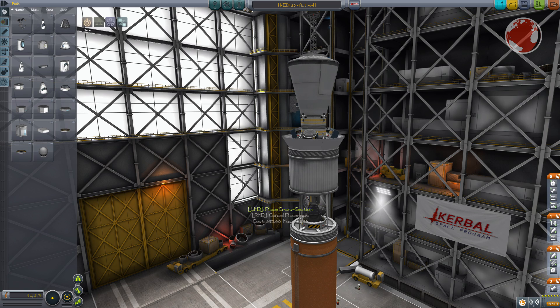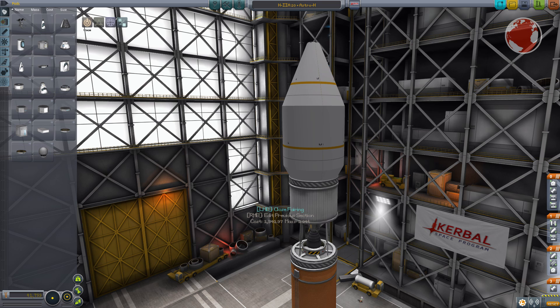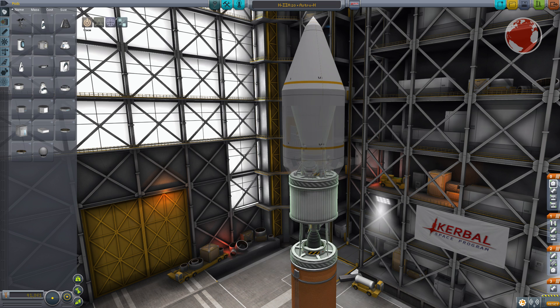H2A has two stages and the upper one is powered by the LE-5B engine. It can be re-ignited up to 16 times and burned for more than 40 minutes. That's a lot for an expendable engine, and although it is highly speculative, maybe we'll see some reusable stages from Japan as well in the future.